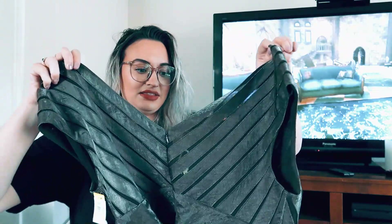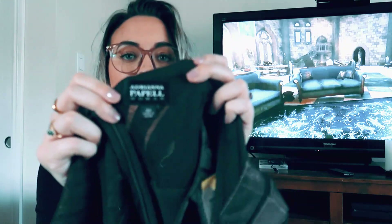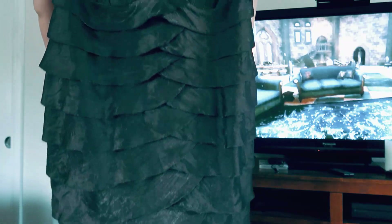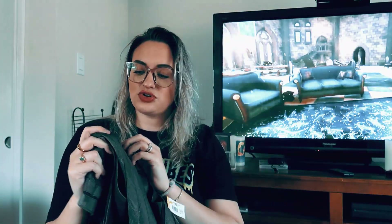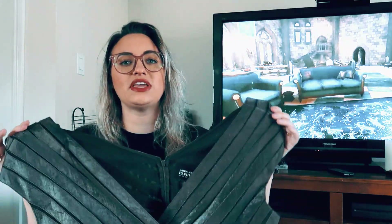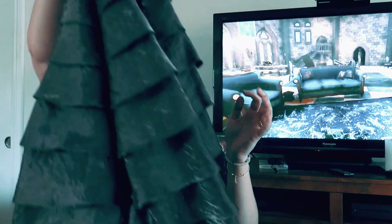I picked this up — it was totally giving me Luna vibes, and this brand sells pretty well. This is Adriana Papel, one of the mother-of-the-bride type dresses, size 16W. It's a beautiful brownish color with an iridescence of blue and silver in there, which totally gave me Luna Lovegood going to the Christmas party vibes. So we picked that up.